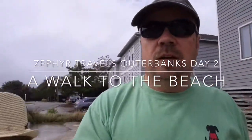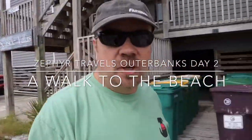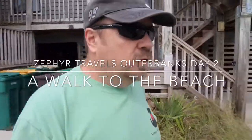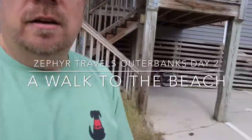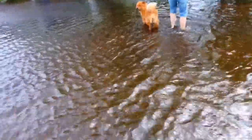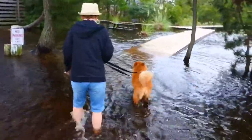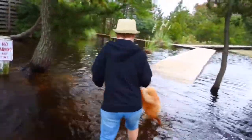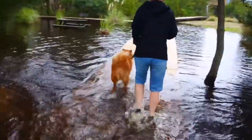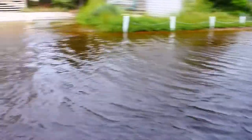So we're taking a walk on our second day at the Outer Banks. We decided to take a walk up to the beach — it rained the night before and as you can see there's a lot of water. If you look at this boardwalk that we're walking across, that's normally over a foot high above the ground.